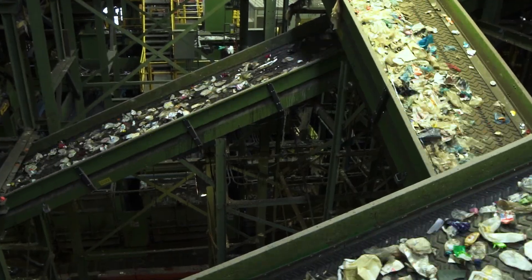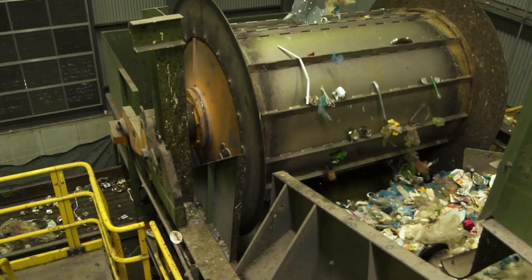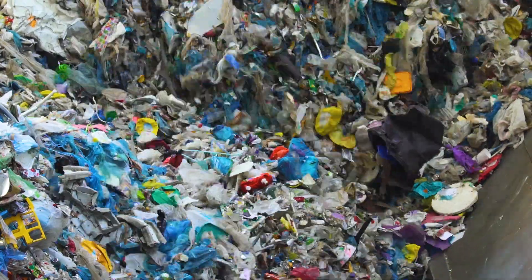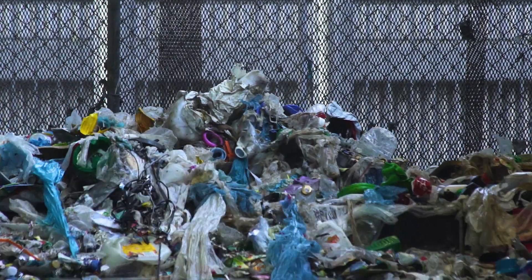People think of recycling as people bundling their newspaper and Boy Scouts moving things. They're kind of fascinated and surprised at the large industrial and highly mechanized nature of the process.